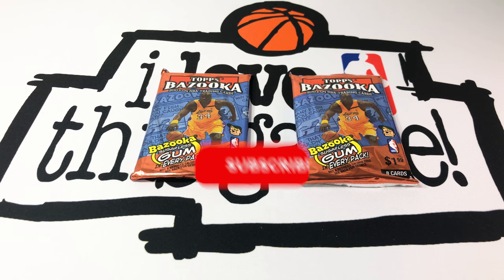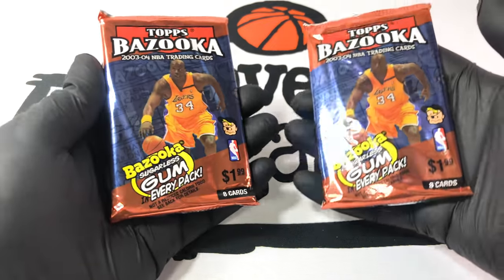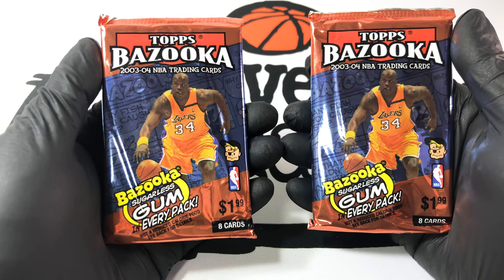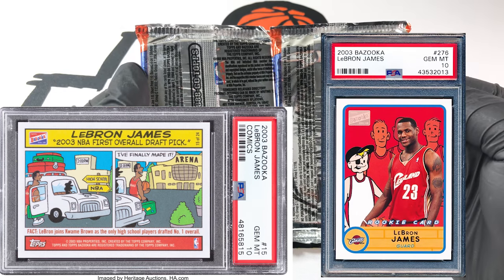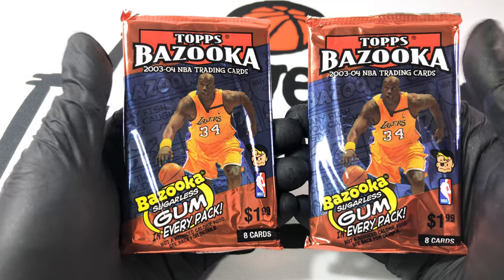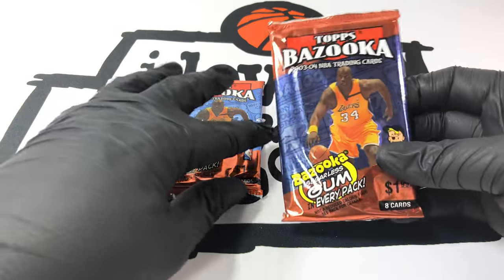What's up y'all, welcome back to the channel — if you haven't subscribed already, please do, it helps a bunch. Today we got some bangers in the house. These are my favorite packs — this is from LeBron's rookie year. You can get the LeBron comic and the gold rookie border, but there's a lot of other cool pulls in this pack. I've seen them so many times — the gum in there looks really tasty, you guys will see it.